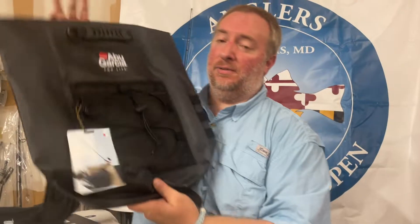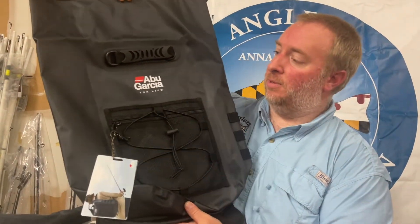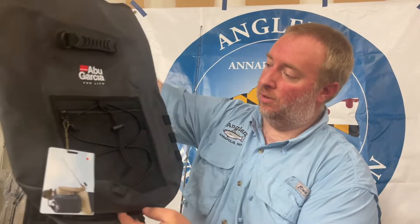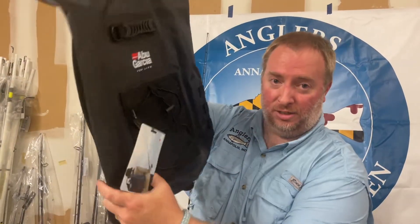You need something to put all that stuff in — a dry bag from Ava Garcia, backpack style, roll top, so it is waterproof. It's got some extra pockets on the outside. You're going to get one of those.